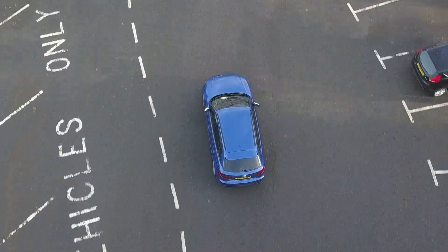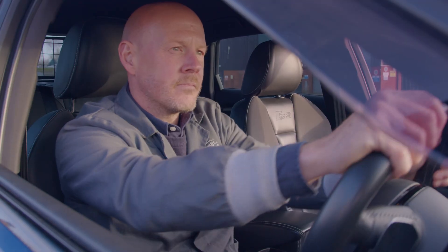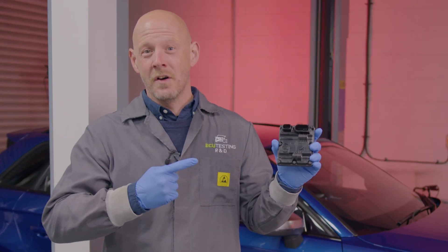All-wheel drive system driving you everywhere apart from around the bend, illuminated traction control light, jerky movements while steering, strange noises from your all-wheel drive system — sounds like you've got a Haldex fault.